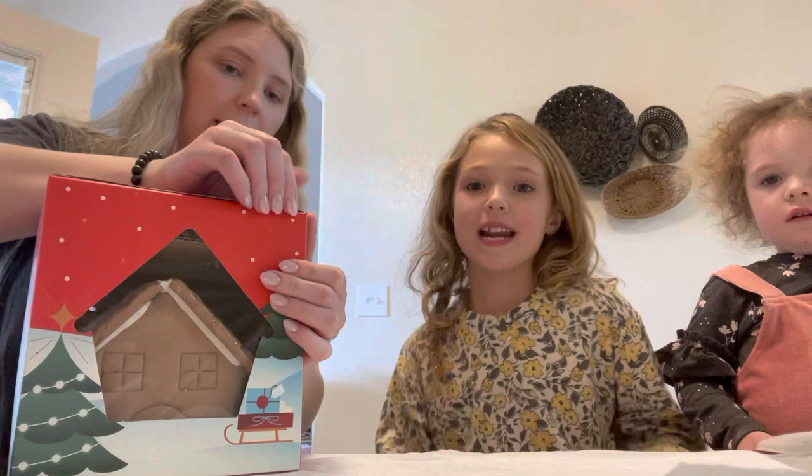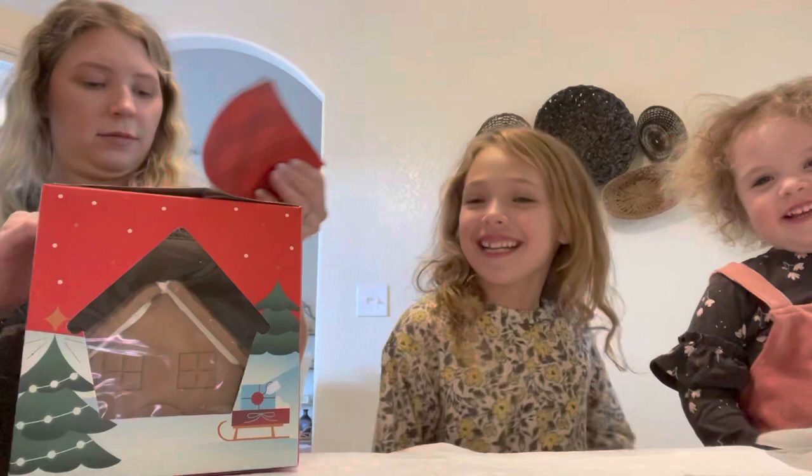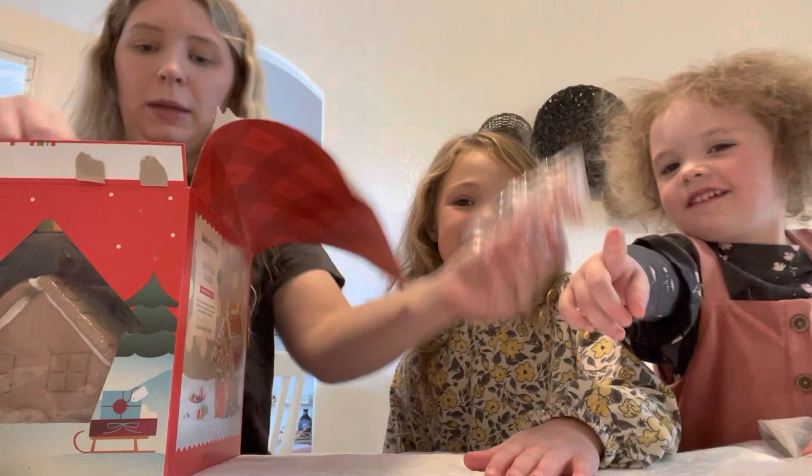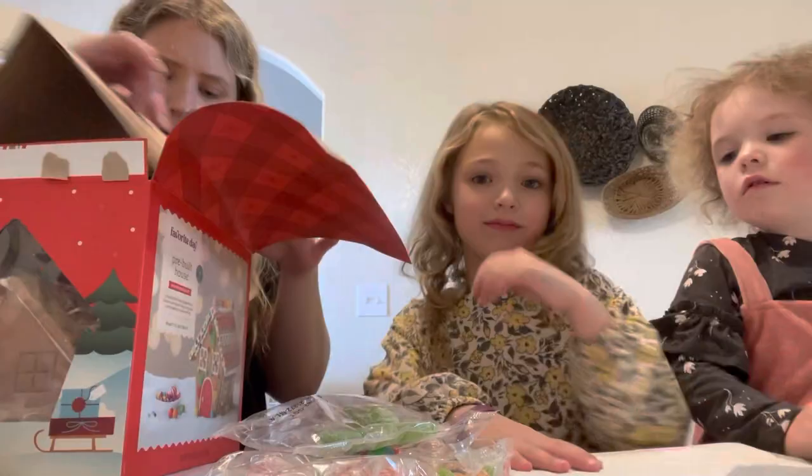I got the girls a pre-built gingerbread house from Target and I'm going to let them decorate it. Which is nice because when they're not pre-built, they just fall. So it comes with some mints, gumdrops, icing, gumballs, little hard candy, and then little like tree gum.